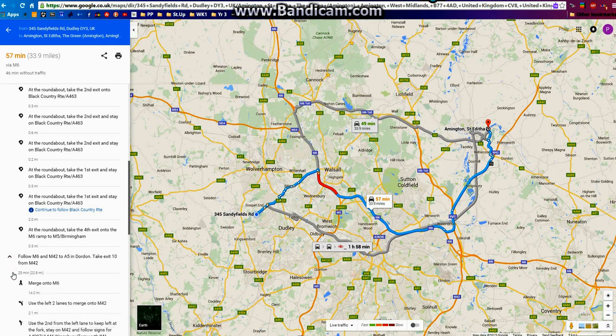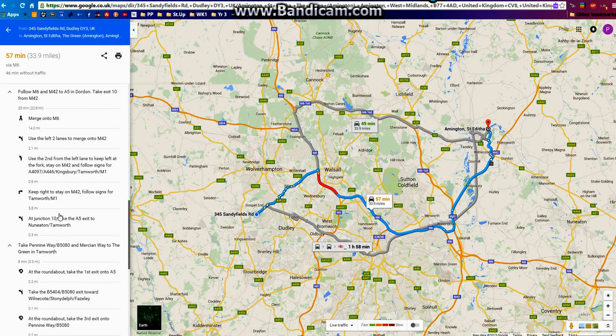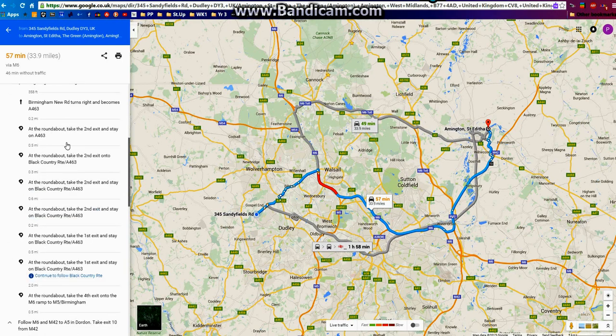You can click on each turn for more detail. So if you want to print that out so that you've got a record in case you get lost, you can see the print icon there — just click on that and it will take you to your printer, and just press OK for however many pages it turns out to be. It will also, depending on the time of day, make allowances for traffic.